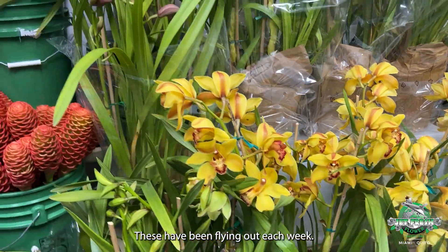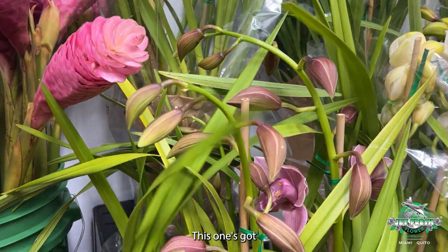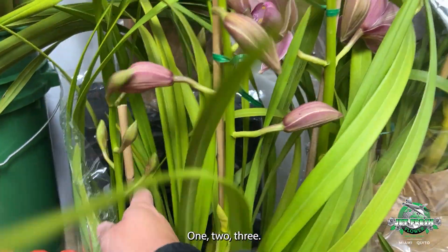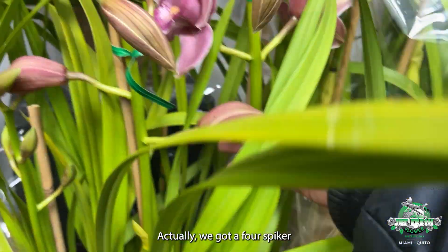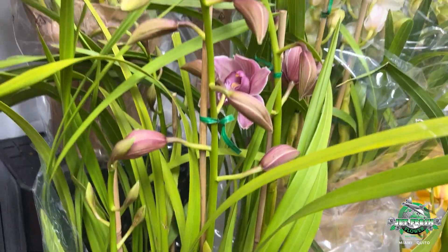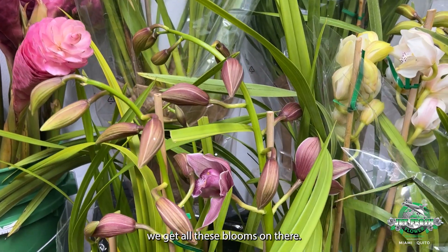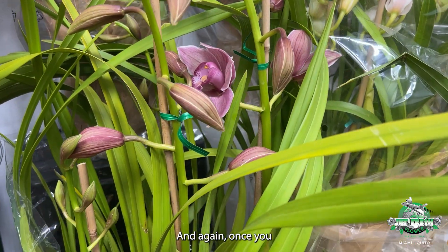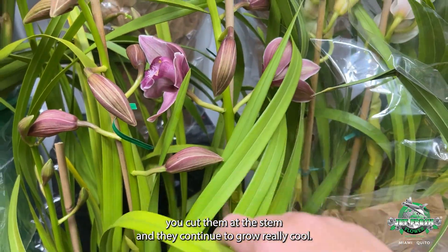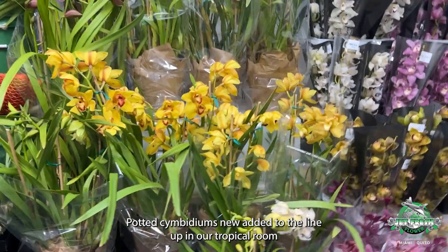These have been flying out each week, so don't miss out. Look at this one right here — this one's got three spikes: one, two, three. Actually, we got a four-spiker — bonus spike in the back! Look at all these blooms on there. Once they bloom out, you cut them at the stem and they continue to grow. Really cool potted cymbidiums, newly added to the lineup in our tropical room.